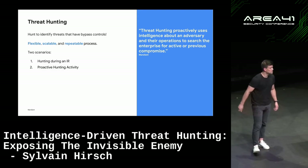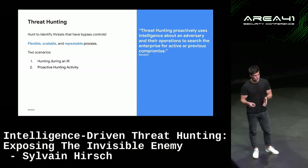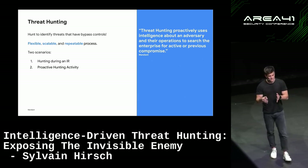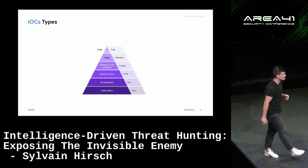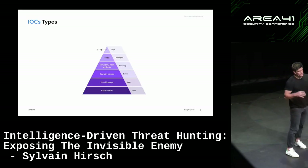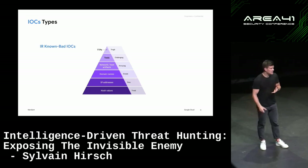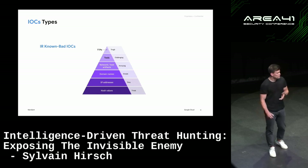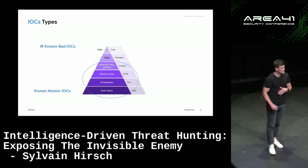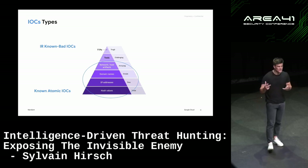There are really two scenarios — I'll discuss both but mainly focus on the first one: doing threat hunting and finding additional pieces of evidence during an incident response engagement. During an IR engagement, what types of IOCs can we leverage? The first is the known-bad IOCs — basically the input of our investigation.